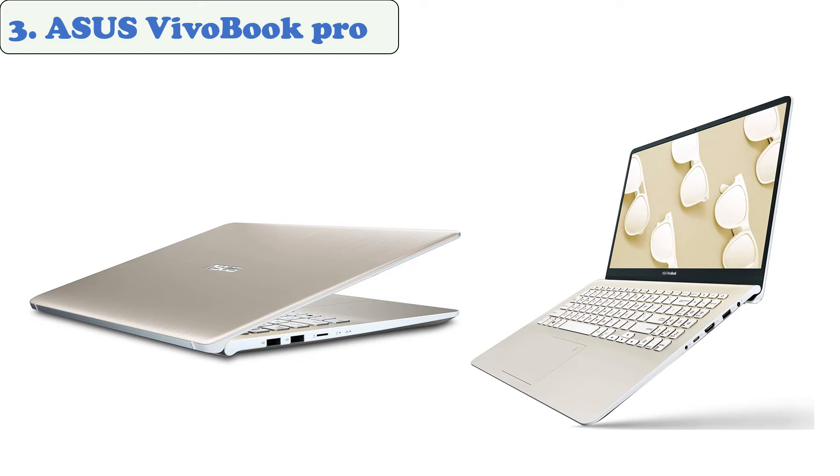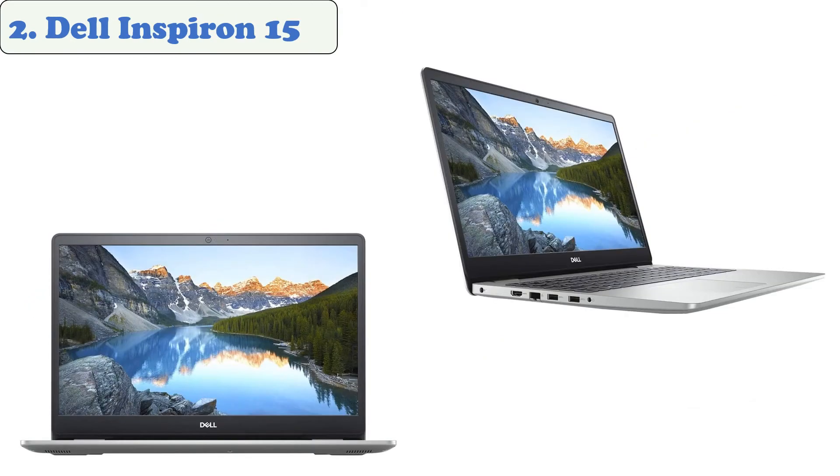The battery life of the ASUS VivoBook Pro is five hours, so this laptop doesn't come with the ideal battery life. At number two, the Dell Inspiron 15 — if you are looking for a laptop that can provide excellent performance and quick response times, the Dell Inspiron 15 is the one for you.